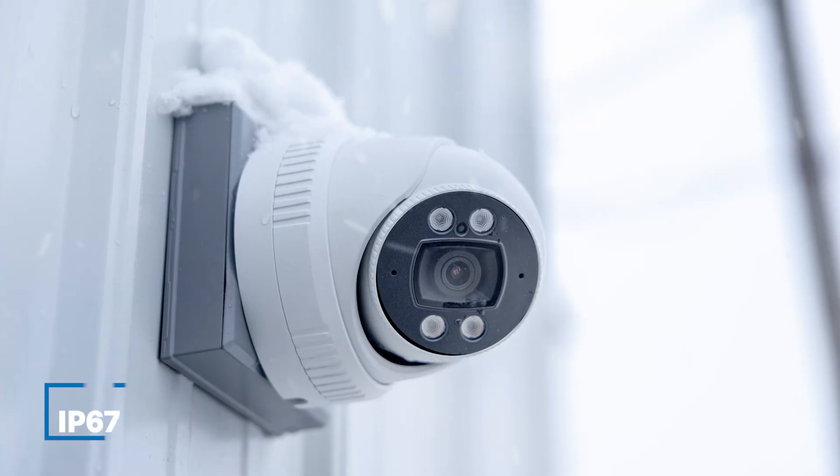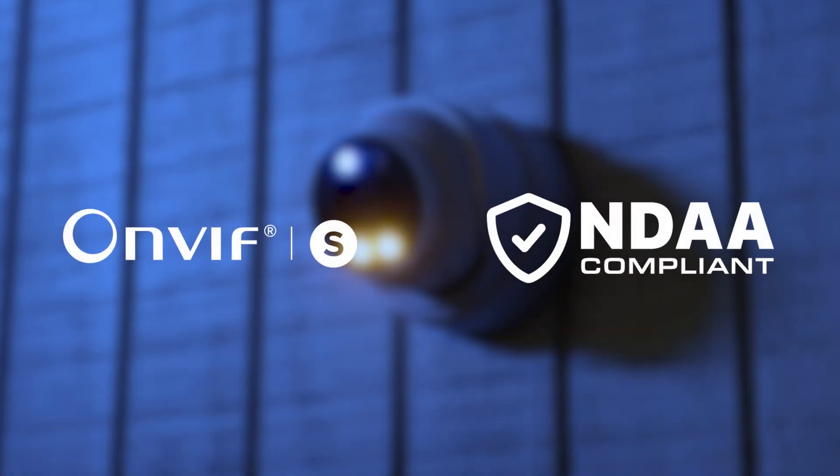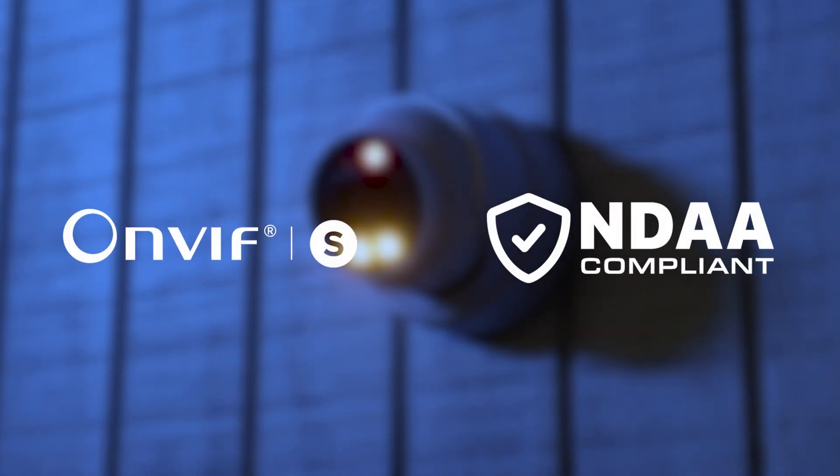Now let's talk durability. The CETR30 ADRW-5C is built to last and features an IP67-rated powder-coated aluminum housing for superior weather resistance in any environment. The camera powers via PoE and is ONVIF Profile S and NDAA compliant, meeting the highest security and compatibility standards.